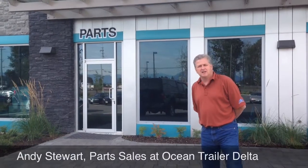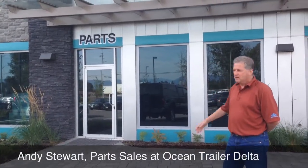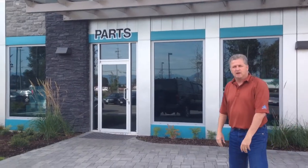Welcome to Ocean Trailer Delta. My name is Andy. I'm going to take you on a brief tour of our parts department here on River Road. Come on inside and we'll have a look.